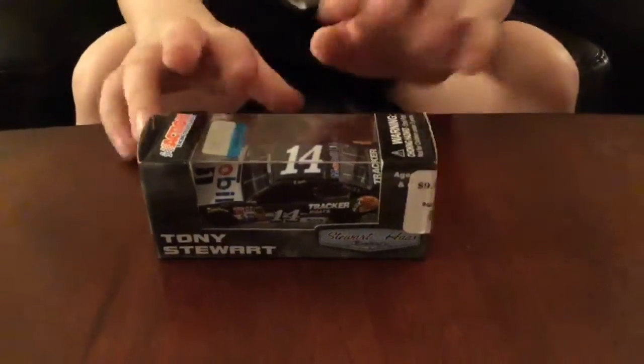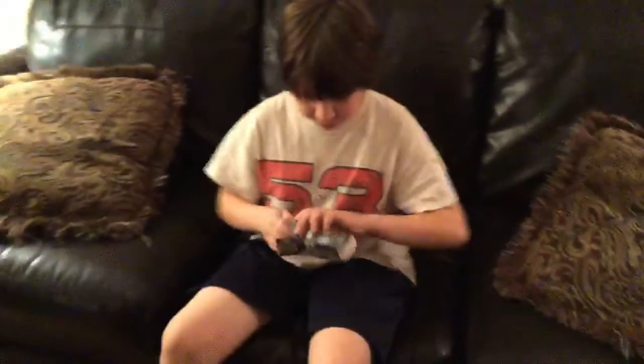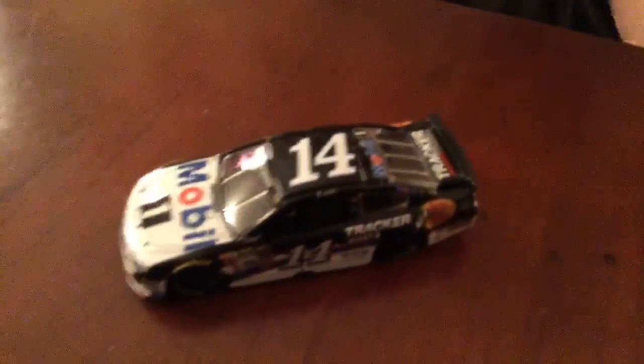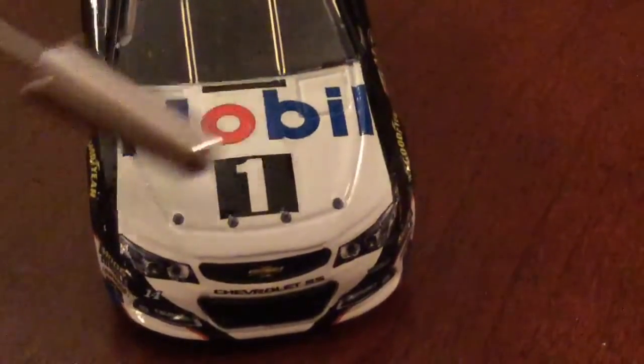So without further ado, let's get it out of its box. And here it is out of its box — we have a really nice die cast. Let's take a look at the car. We have on the hood, Mobil 1.